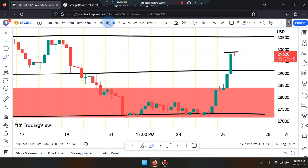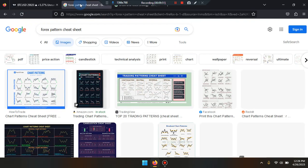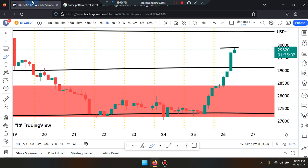Please study and review the forex pattern cheat sheet — the break down retest strategy — click on images. Okay guys, BTC/USD.